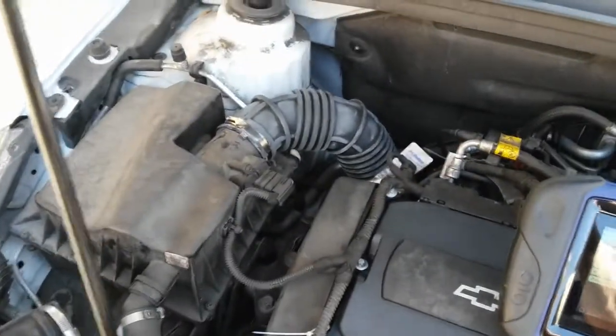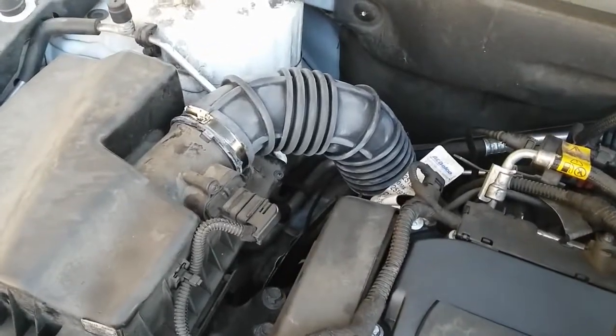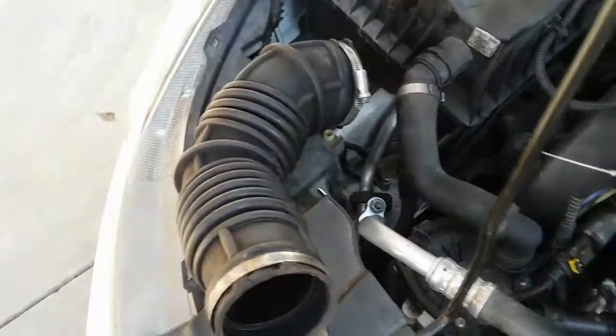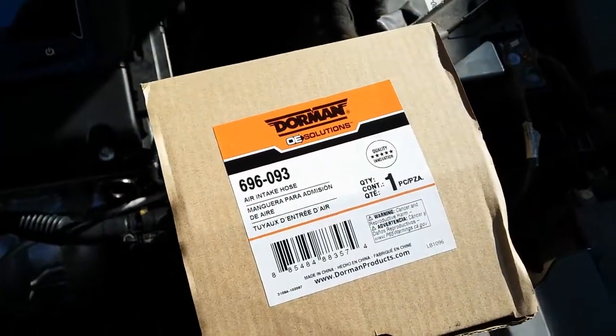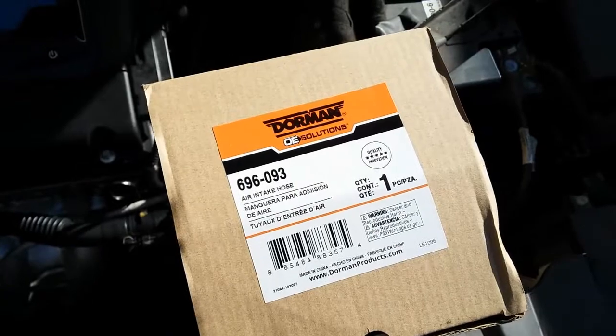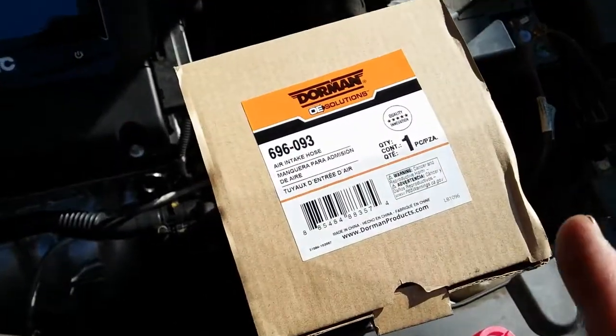The customer did confirm to go ahead and replace the intake air hose. As you can see, that's a brand new one and that's the old one. This is the part number — unfortunately it's a Dorman, part number 696-093. It has a lifetime warranty.